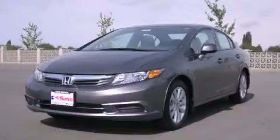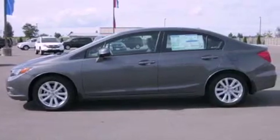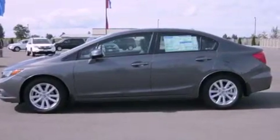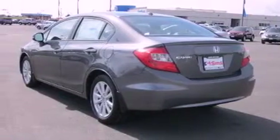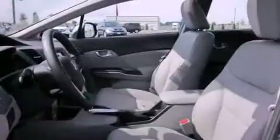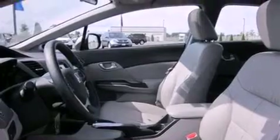This is a brand new 2012 Honda Civic. Its top features include a sunroof, heated seats, cruise control, a CD player, stylish premium wheels, steering wheel mounted controls, a rear window defroster, and a navigation system.